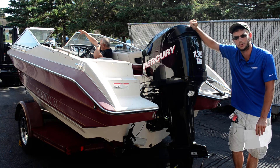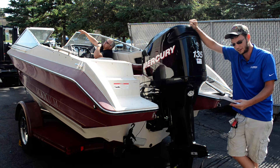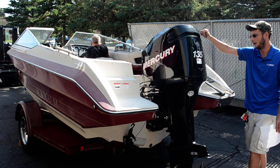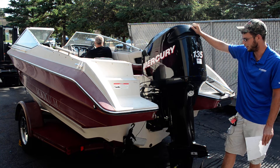Welcome back to another video from BMR Parts & Marine. What we have for sale today is a 2006 Mercury 135. This is a 25-inch. We're pulling it off this boat — the boat's a little overpowered, so we've got to go with a smaller motor on this one.